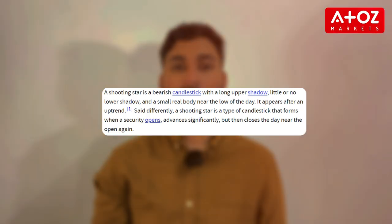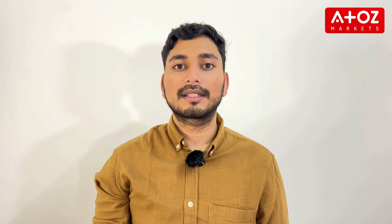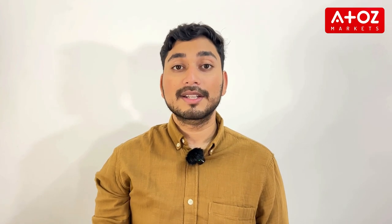Finally, let's not forget the Shooting Star pattern, which is a bearish reversal pattern that appears after an uptrend. The Shooting Star has a small body, a long upper shadow, and little to no lower shadow, indicating that buyers pushed price higher, but sellers quickly regained control. The pattern can be a signal that the uptrend is losing steam and a reversal might occur. Traders often look for Shooting Stars to identify potential selling opportunities at the peak of a market rally.